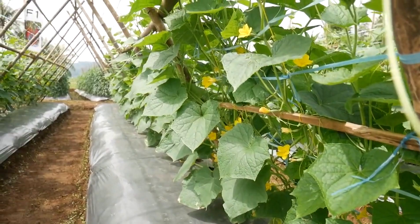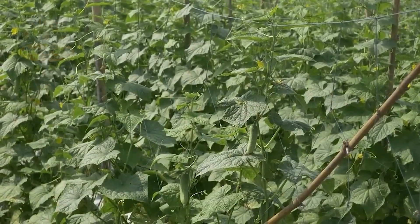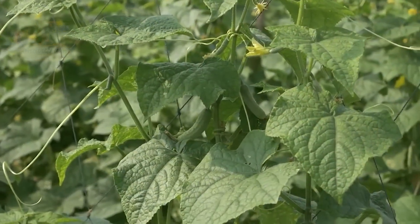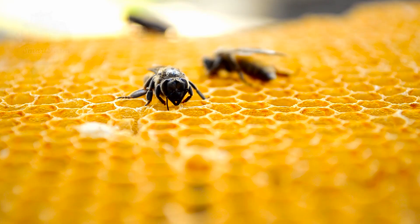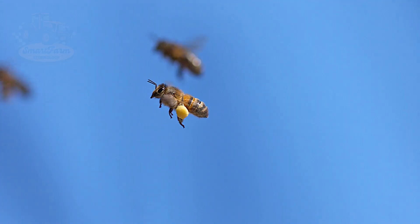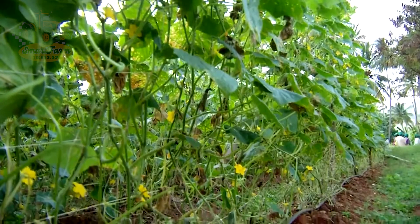Did you know? Cucumber flowers bloom for only one day, so pollination needs to be done at the right time to ensure the plant's development. To optimize pollination, farmers usually bring bees into the fields when about 25% of the plants start to flower. Bees help transfer pollen from the male to the female flowers, increasing the chances of pollination and boosting yield.